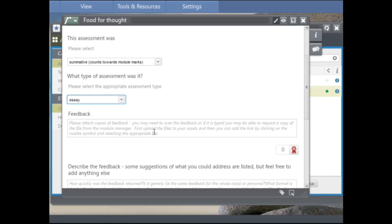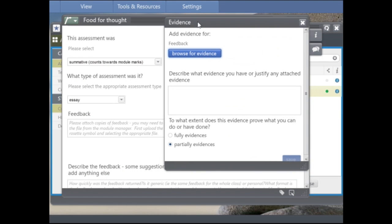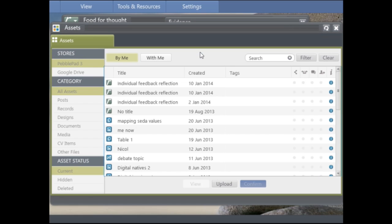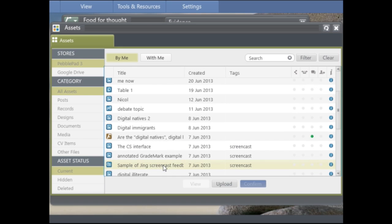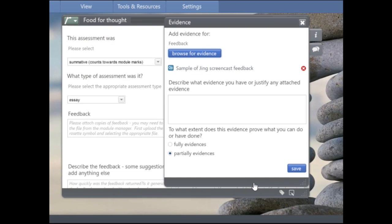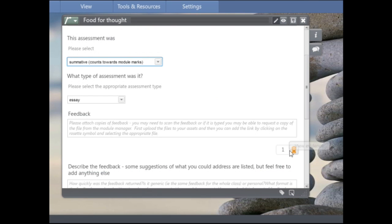At this point in the form, students are asked to attach copies of their feedback. The idea is that they can collate all the different types of feedback they have as assets in their PebblePad asset store and link to that specific asset. Once they've uploaded things into their asset store they click the 'Add Evidence' button, a window pops up to browse for the evidence, and they select and confirm the file. When the student shares this with me, I can view the evidence by clicking on the rosette to see what they've uploaded.